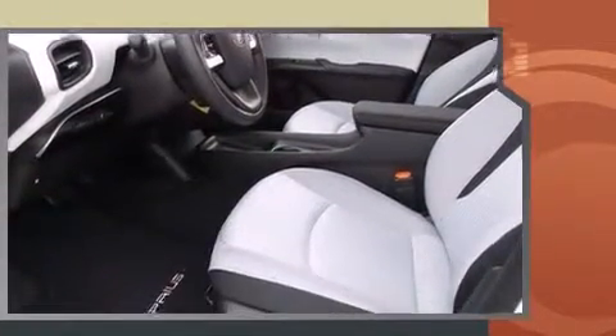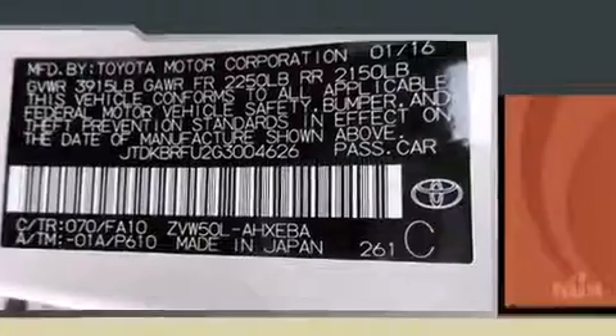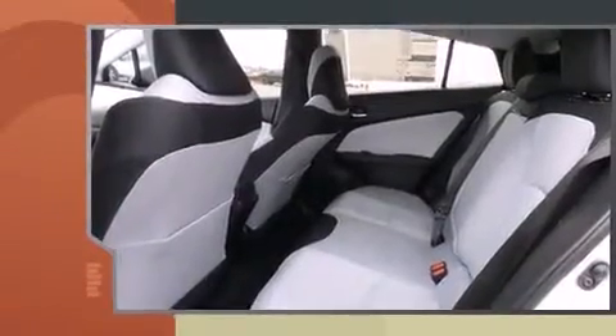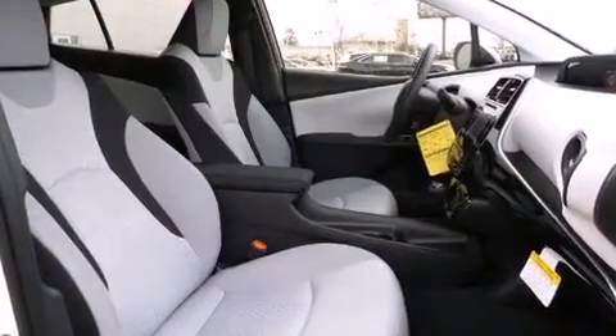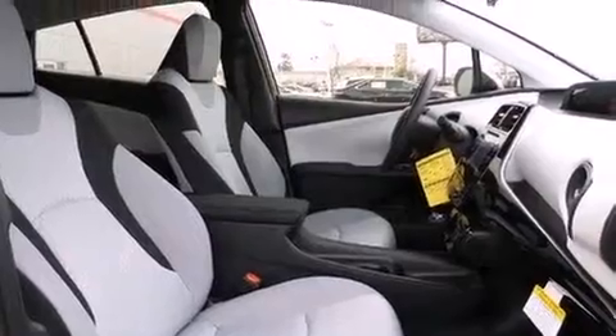Toyota prioritized comfort and style by including one-touch window functionality, rear wipers, and more. Storage solutions are integrated throughout the interior, demonstrating thoughtful attention to detail.